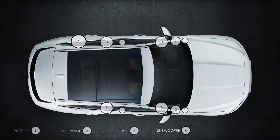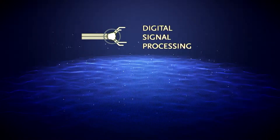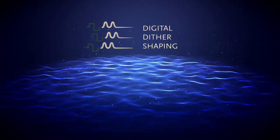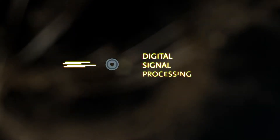For the Meridian sound system we applied three different technologies: digital signal processing, digital data shaping, and Meridian cabin correction.